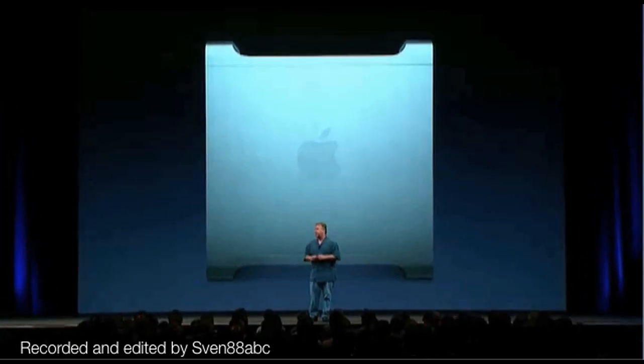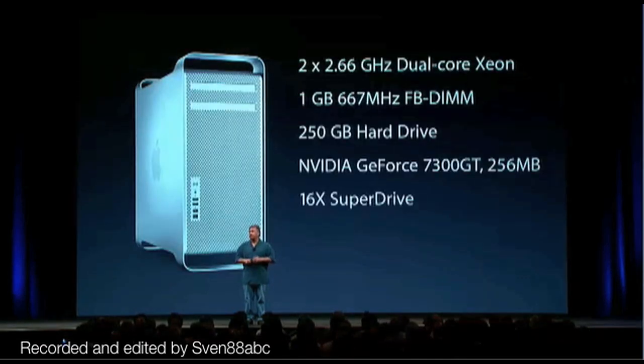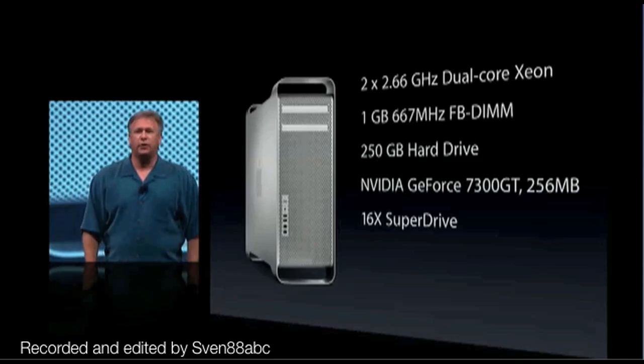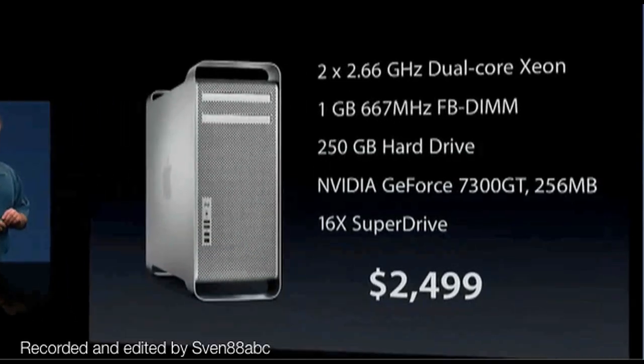This is an incredible machine. With the new Mac Pro, for the first time we can offer one standard killer configuration that our customers are going to love. Dual 2.66 gigahertz dual-core Xeon — so quad — a gigabyte of fully buffered DIMMs, 250 gigabyte hard drive, a great NVIDIA GeForce 7300 GT card with 256 megs of memory, and a 16x SuperDrive. This is an incredible configuration. One configuration: $2,499.